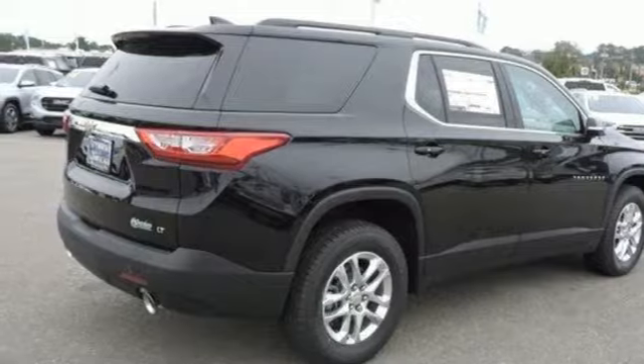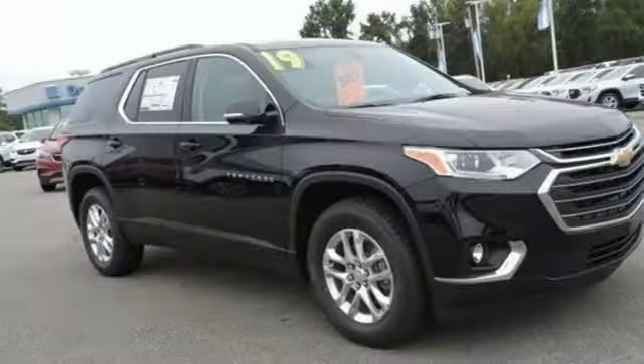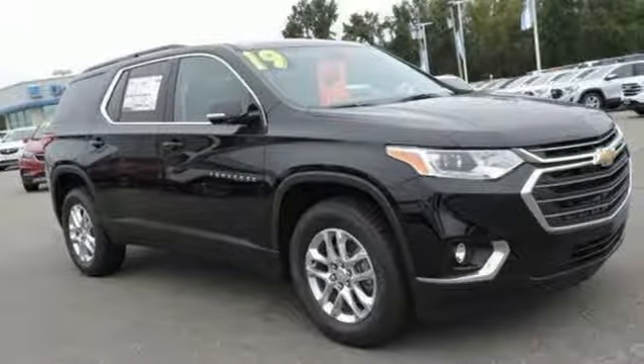Active grille shutters, Wi-Fi hotspot, and power-heated mirrors. There's more than a century of ingenuity and significance in every Chevy. See it for yourself when you take it for a test drive.